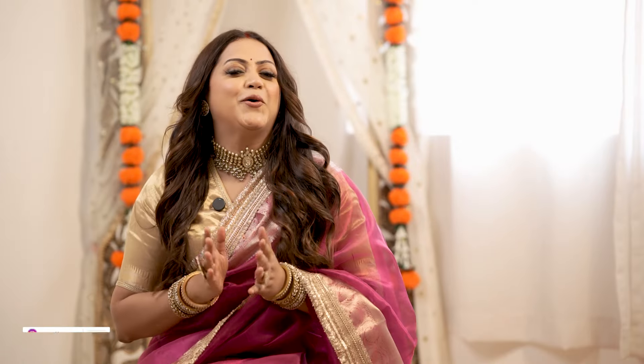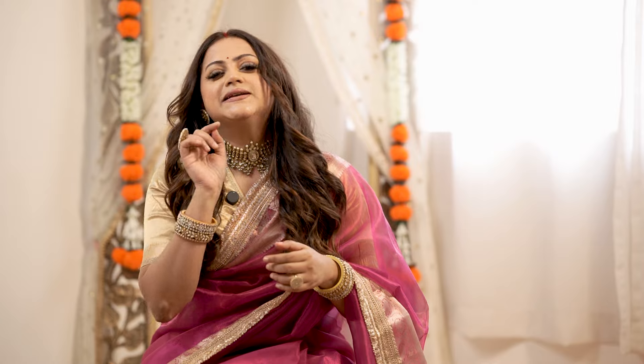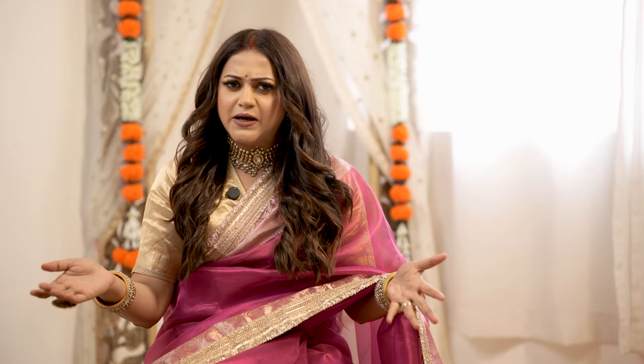Hey friends, welcome back to my channel. I hope you all are doing good. Festive season is going on and it is time to shop for some really nice outfits. Today's video is all about sarees which I recently bought from Amazon. If you've seen my recent Amazon jewelry haul video, I've worn pretty sarees — all from Amazon, very affordable, perfect for Diwali and the upcoming wedding season.